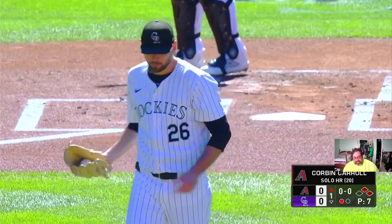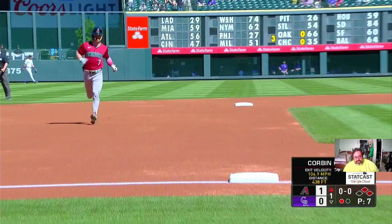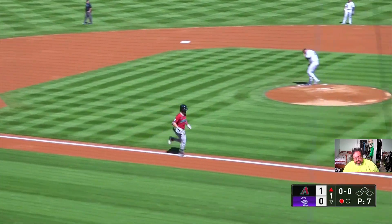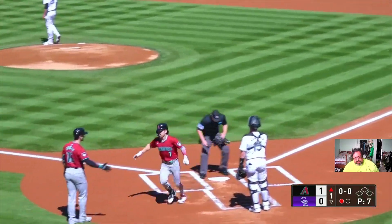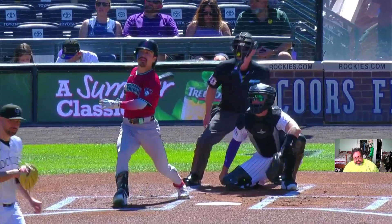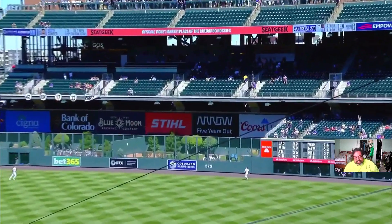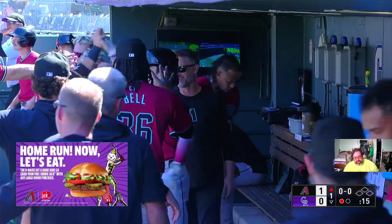A twenty-twenty season, the second consecutive for Corbin Carroll — and buckle up, it could be a long one here at Coors. That one jumped off the bat at 104 miles an hour, 438 feet. Talked about trying to jump on Gomber early in this game; he gives up a lot of first-inning runs. He gets a center-cut pitch, gets good extension on it, hits it out to the facing of the second level. Gomber is now tied with Aaron Knoller for the most home runs allowed in the National League.